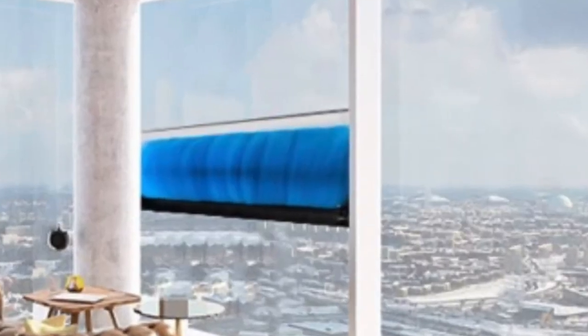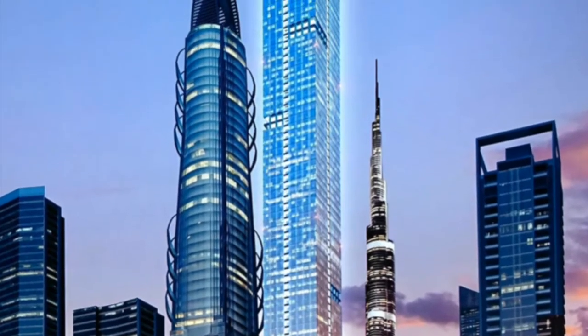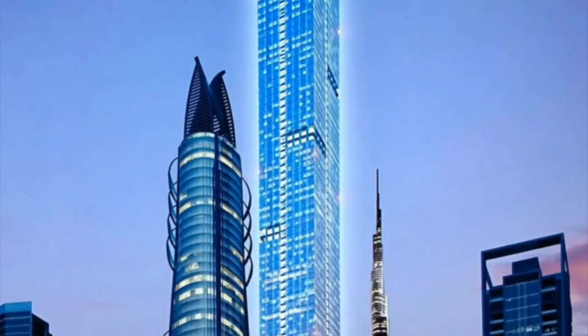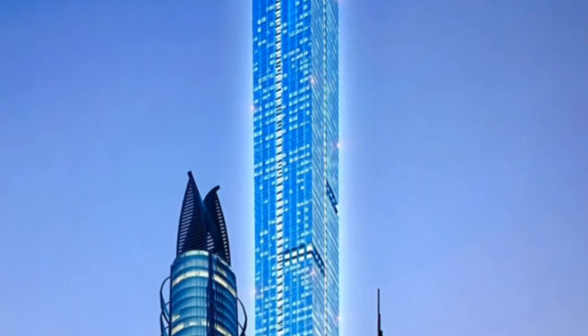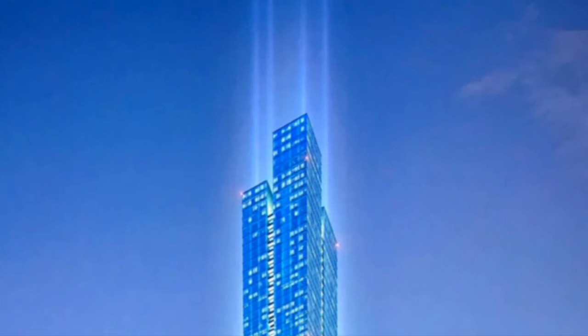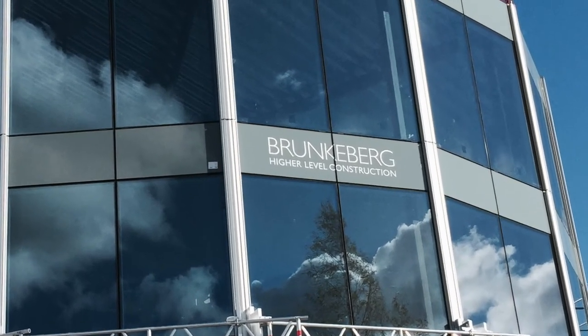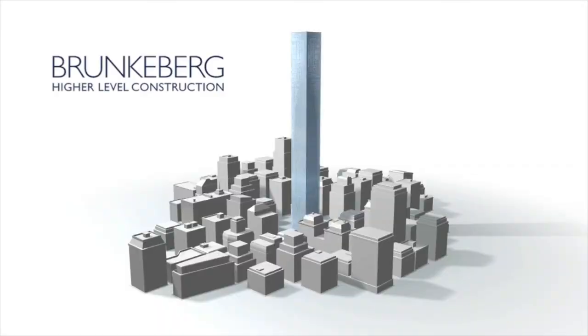A building owner or an operator licensing the Brunkeberg facade cleaning system can rest assured to have the most cost-efficient cleaning system, keeping its building's windows clean and shiny, and its tenants happy throughout the lifetime of the building. Brunkeberg is a Swedish innovation company committed to higher-level construction.